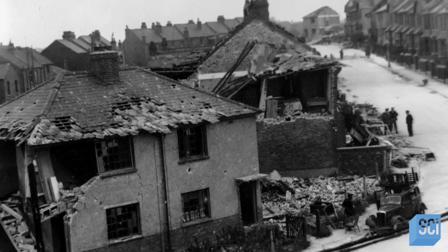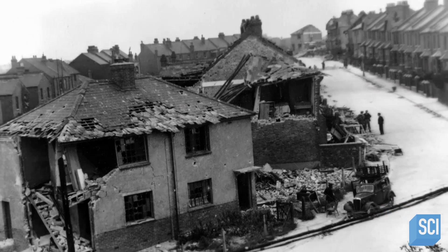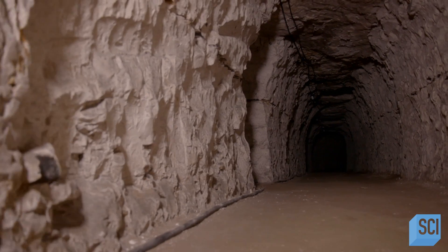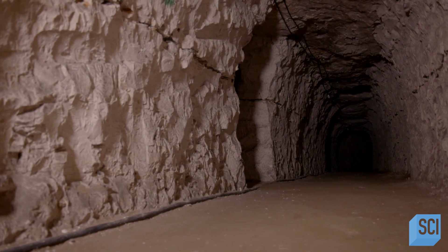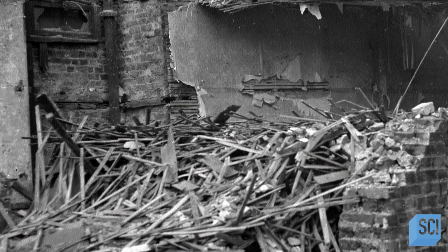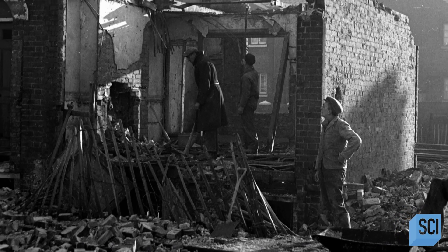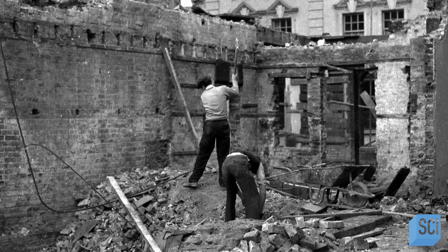Even with 300 bombs going off, deep in the tunnels you would not have heard anything. It was this day that became known as the murder raid. The bombs destroyed 78 houses, left 300 unfit for habitation, and a further 700 damaged.